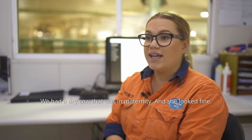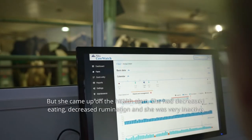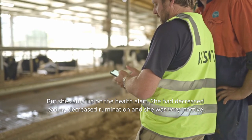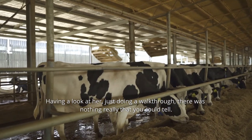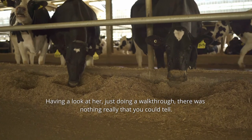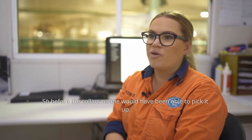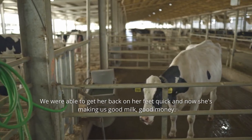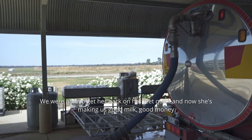We had a dry cow that was in maternity and she looked fine, but she came up on the health alert — decreased eating, decreased rumination, and she was very inactive. Just doing a walkthrough, there was nothing you could really tell visually. Before the collars, no one would have been able to pick it up. We figured out she had quite bad pneumonia. We were able to get her back on her feet quickly, and now she's making us good milk — good money.